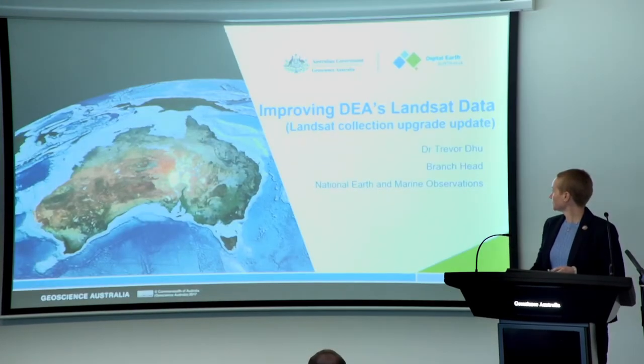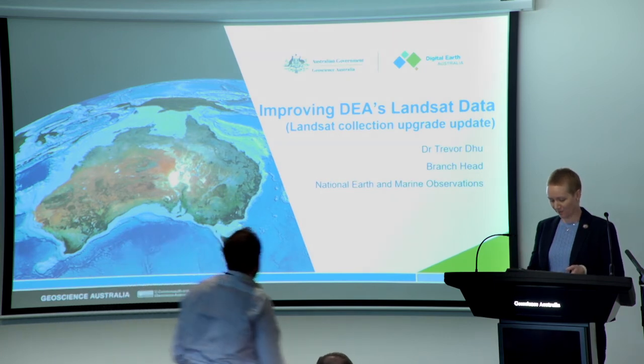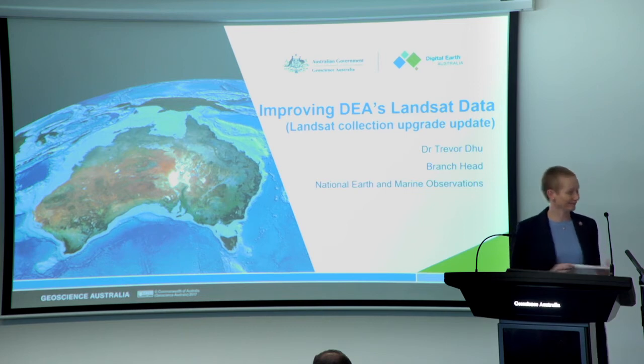Our next presenter is one you'll be familiar with from the last showcase. I'd like to welcome Dr Trevor Dew, the Branch Head for the National Earth and Marine Observations Branch, who's going to provide us with an update on the Landsat Collection Upgrade Project currently underway. Thank you, Trevor.